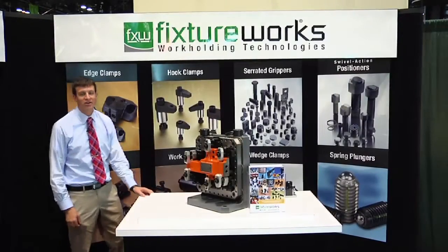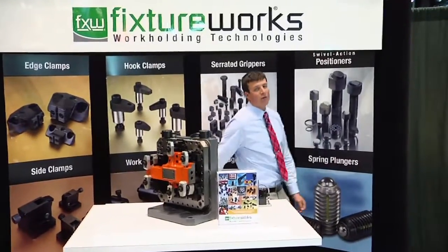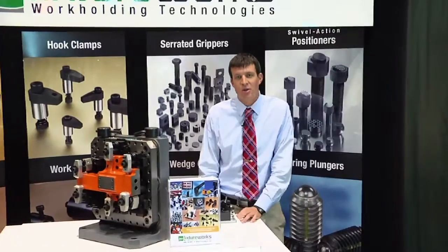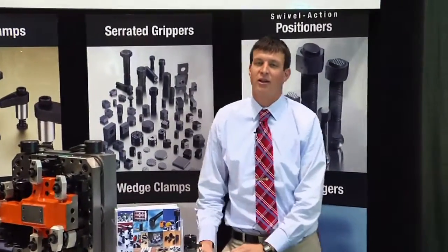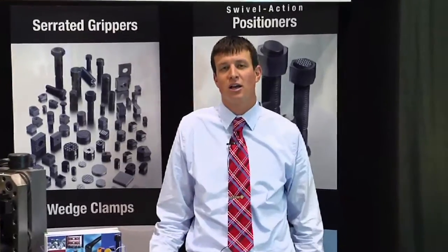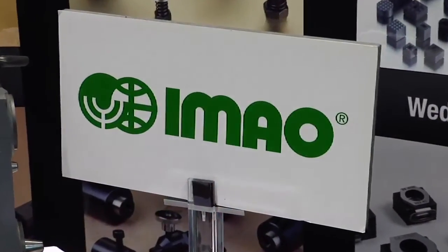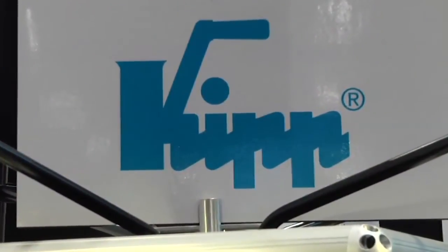Hello, my name is Justin Gordon and I'm with Fixtureworks, located in Fraser, Michigan. We offer a wide variety of manual clamps, work holding components, fixturing accessories, machine tool components, and material handling components. We pride ourselves on quality items and quick delivery. We work with a limited number of manufacturers who offer only the best designed and highest quality products available.